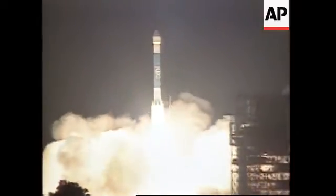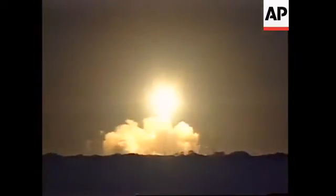And liftoff of the Delta rocket with Mars Pathfinder, and the vehicle has cleared the tower.